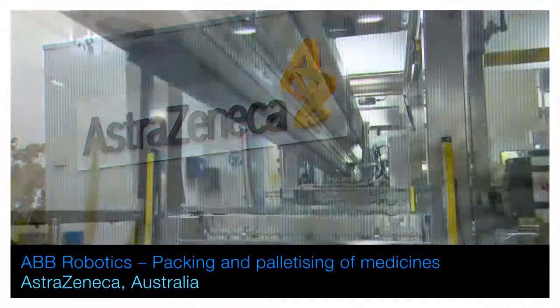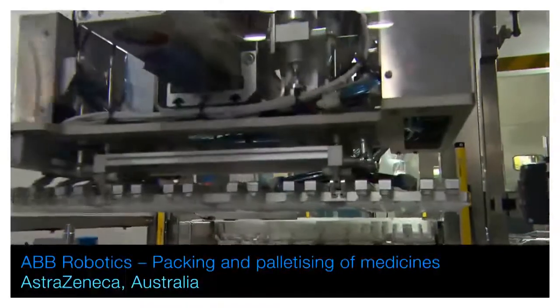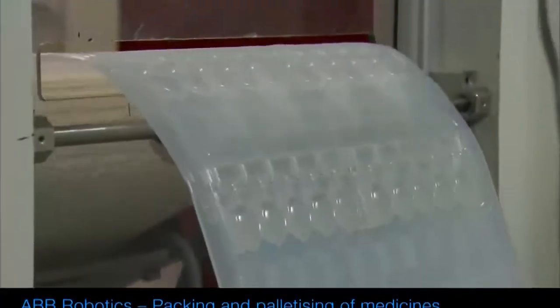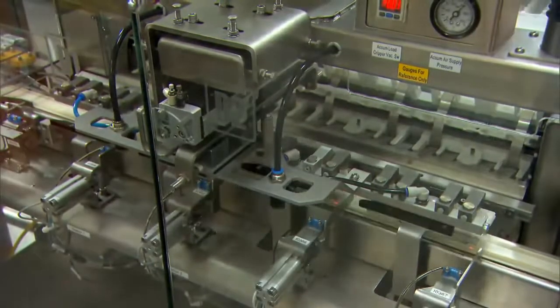AstraZeneca is a British-Swedish multinational biopharmaceutical company engaged in the research, development, manufacture and supply of medicines that aim to make a real difference to the lives of people across the world.